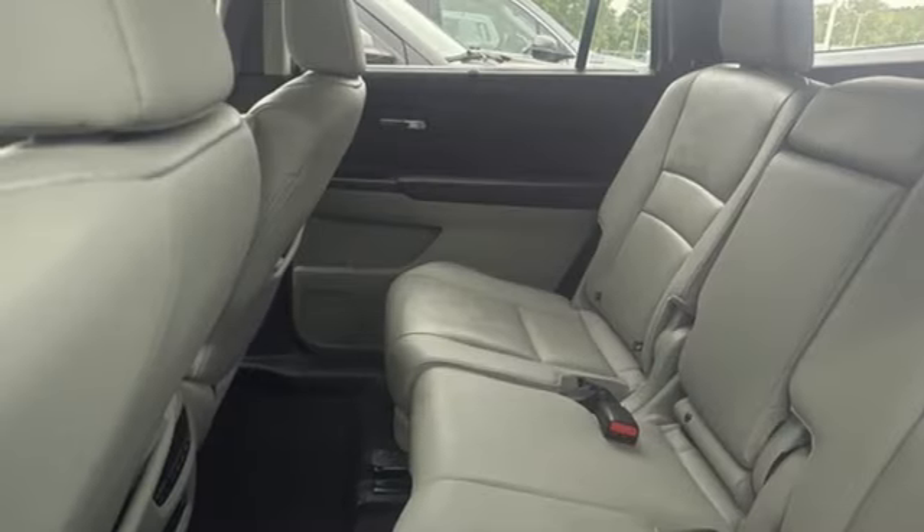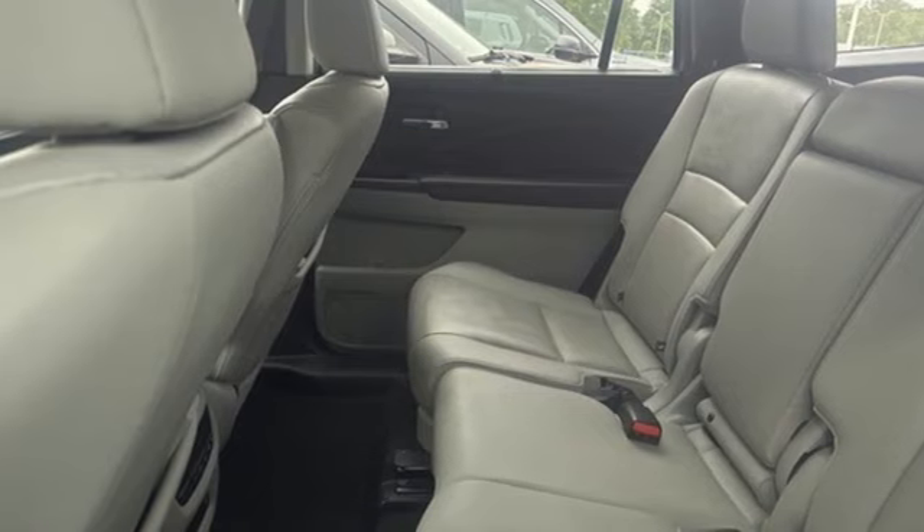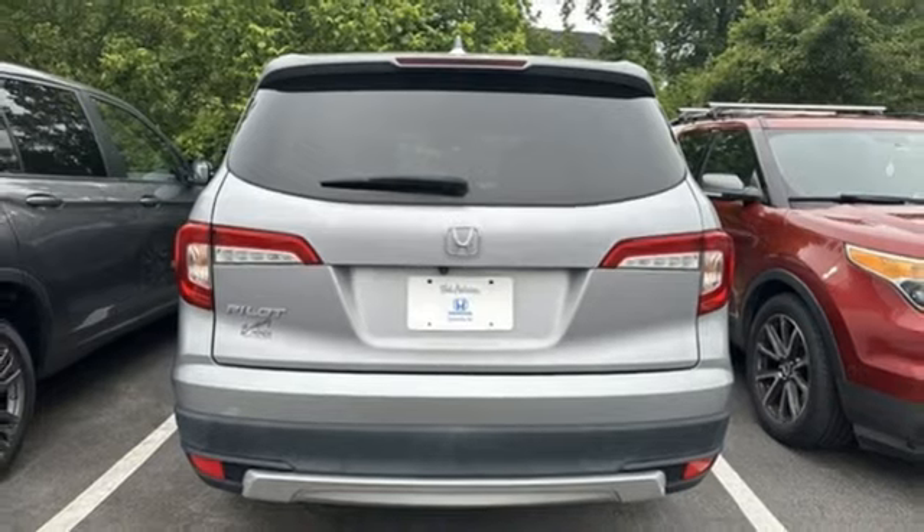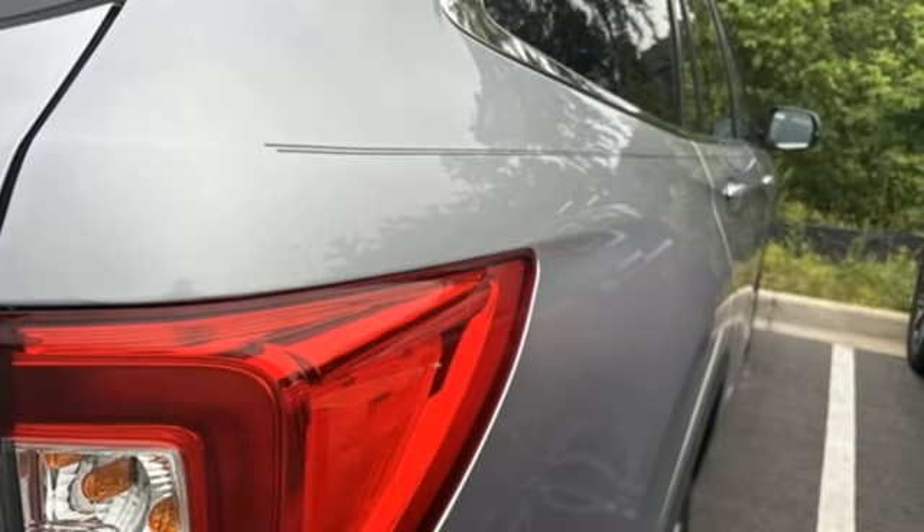Memory exterior door mirror settings, express open and closed sliding and tilting sunroof, doors and push button start proximity key, and automatic transmission.